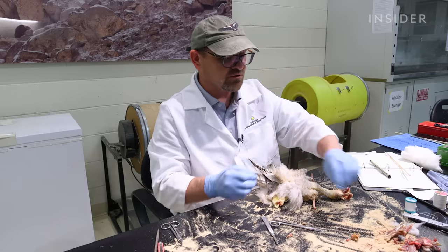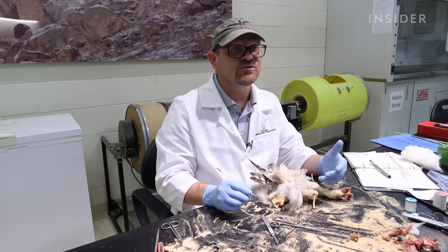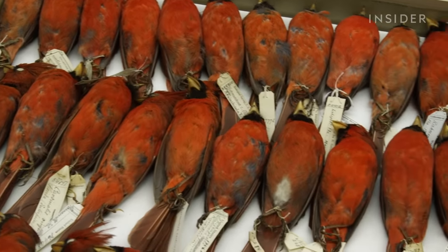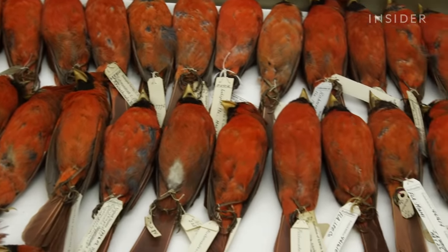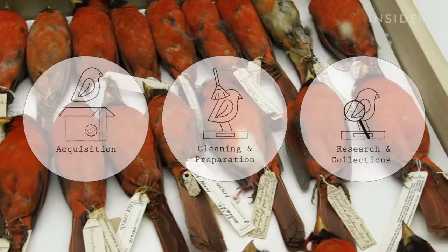We're not just preparing this bird for use tomorrow. We're preparing this bird for use for hundreds of years from now. We went to the Smithsonian to see how one specimen in the skins collection is added, prepared, and used for generations to come.